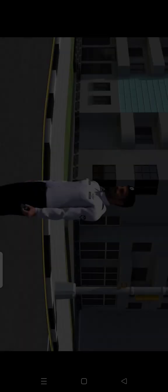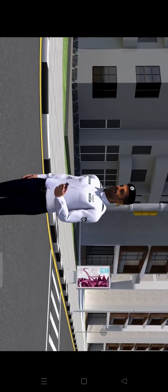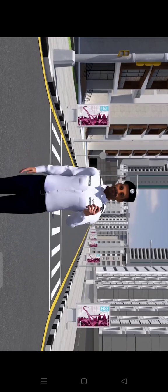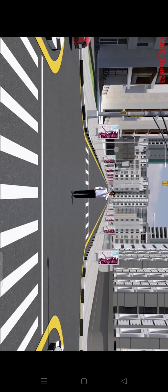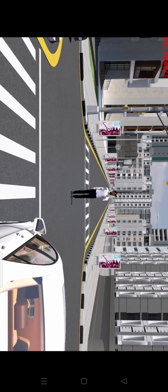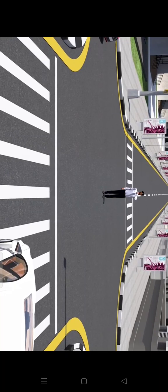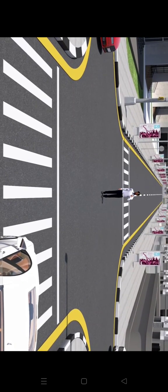The sounds of the traffic policeman's whistle signals have specific meanings and the driver must pay attention to them. A short whistle followed by a long one: the short one is a warning, and the long whistle notifies the driver to stop. A long whistle followed by a short sound: the long whistle signals drivers to stand by, and the short one tells drivers to go ahead and drive.